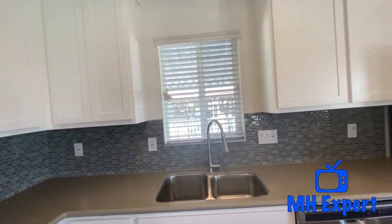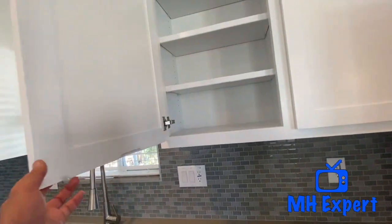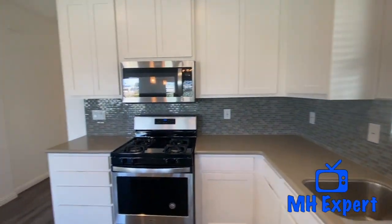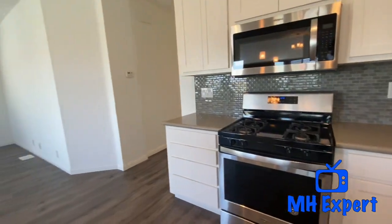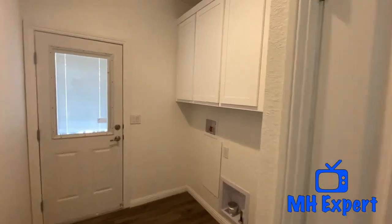I love these cabinets. If you have kids, you're going to appreciate them — soft closing hinges. All Silvercrest homes are built with hardwood cabinets and soft closing hinges — a huge benefit. Over to the right is the utility room, side by side washer and dryer with the overhead cabinets.